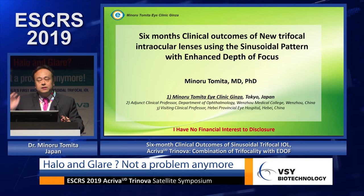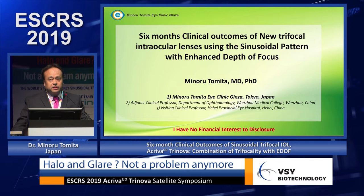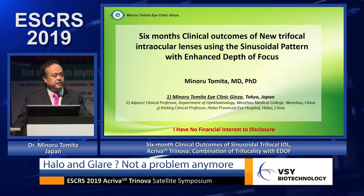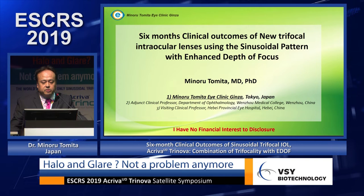Thank you very much for the kind introduction. I'm very honored to be here today. I was the first surgeon to implant this lens, having already implanted over 300 eyes. Patient satisfaction is very good, even for high myopia and hyperopia. Today I'm going to talk about my experience with the six-month clinical outcomes of the new trifocal IOL.